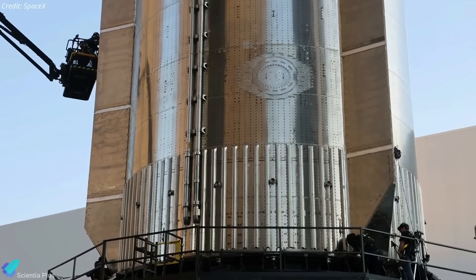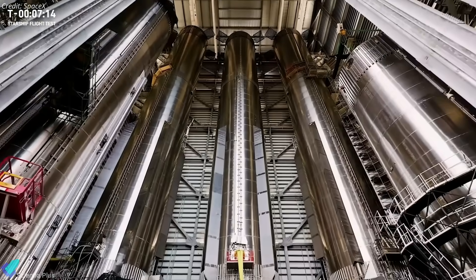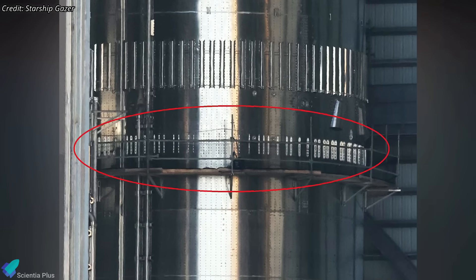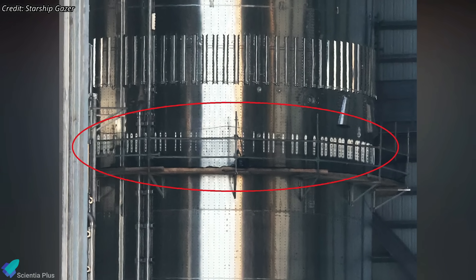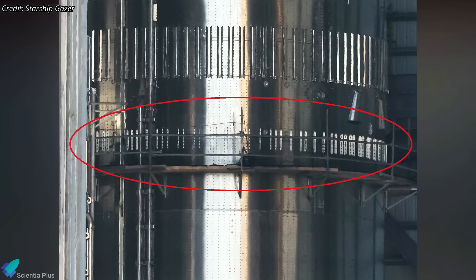Booster 14, the super-heavy booster assigned to this mission, is also undergoing pre-launch preparations in the Megabay. Recently, the booster received extra structural reinforcements, with additional stringers installed around its common dome area to enhance the overall strength of the vehicle.